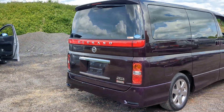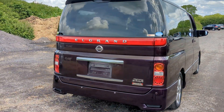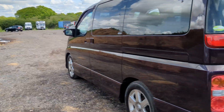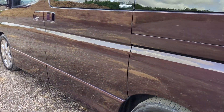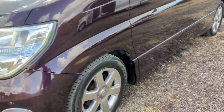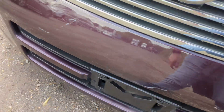Nice car, few little marks, couple of bits we will get done. So you've got a little dent in the door here and it's just grazed the paint unfortunately, so I'm not going to start painting the door but I will get the dent out. You've got a mark on the front bumper which we'll get done, get that painted.